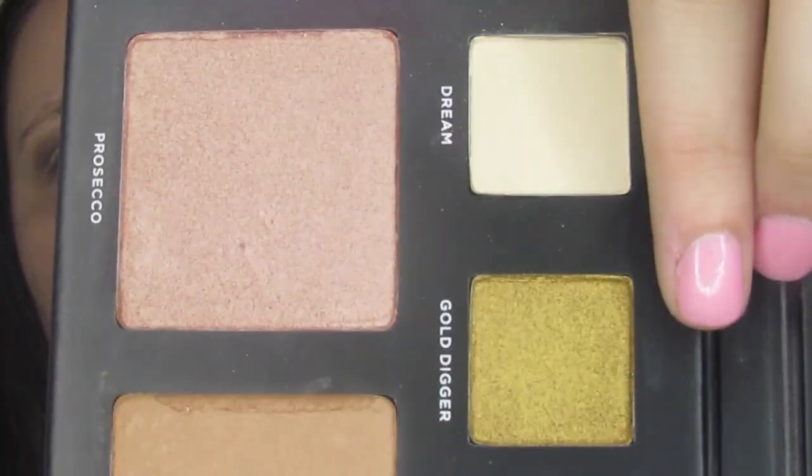Since I have hooded eyes I do have to go up a little higher than people without hooded eyes do, so you can still see what I have in my crease. Next I went into Gold Digger — I just picked that up on my finger and laid it down on my eyelid. This is super pigmented, very shiny, and just gorgeous. I absolutely love this color, but y'all know I just love a good gold anyways. This was really easy to work with; as soon as I laid it down it was there. Just a couple little swipes and I had the pigment I wanted.